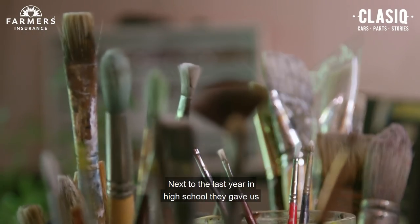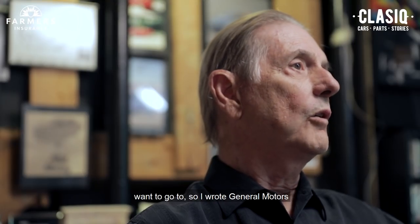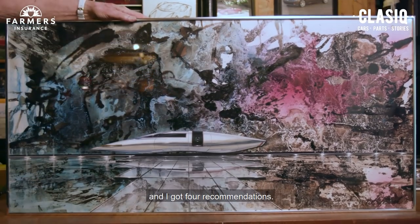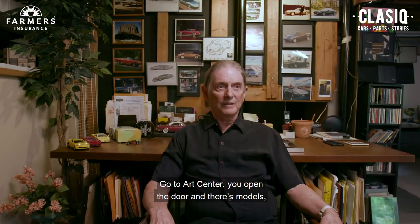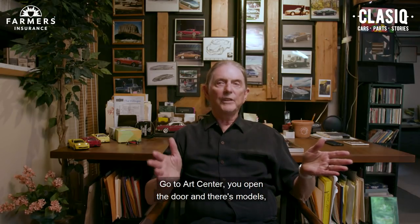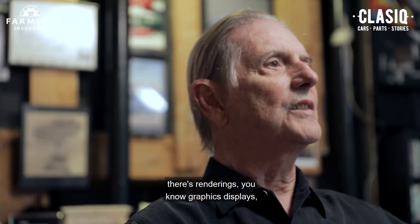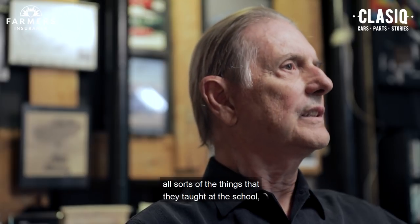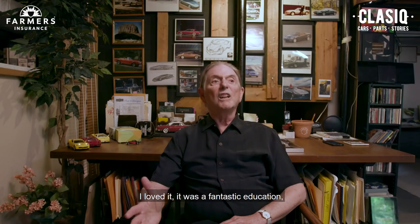Next to the last year in high school they gave us an assignment to find out what schools you might want to go to. So I wrote General Motors, and I got four recommendations. One of them was Art Center. When you go to Art Center, you open the door, and there are models, there are renderings, graphics displays — all sorts of things that they taught at the school, all on display in the front lobby.